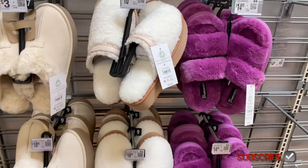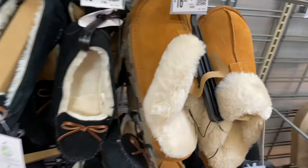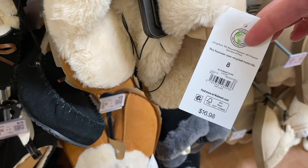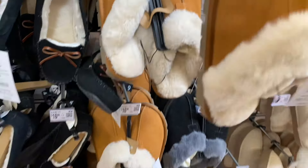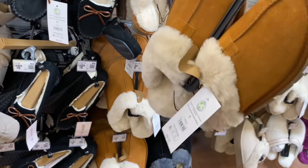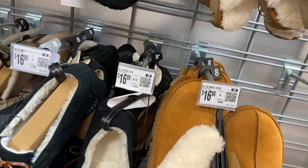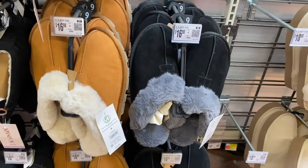I thought it might have gone on clearance right away, but no — I think that one was just marked wrong because the other one still said $18.98. This one is $16.98 and it's the exact same thing I just showed you but it's not a platform — everything else is the same, also by Joy Spun, and it's a little bit cheaper.